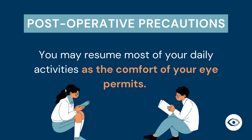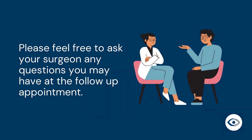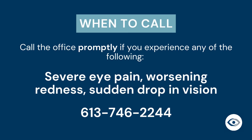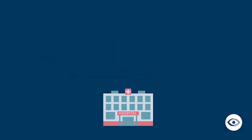In terms of activities, you can resume most of your usual daily activities such as reading and watching TV as the comfort of your eye permits. Your surgeon will let you know when it is safe for you to resume driving. Please feel free to ask your surgeon any other questions you may have at the follow-up appointment. In the weeks after your procedure, it is very important to call the office promptly if you have severe eye pain, worsening redness, or a sudden drop in vision. If you experience any post-operative problems and are unable to reach the office, please go to the emergency department at the Ottawa Hospital or at a hospital near you.